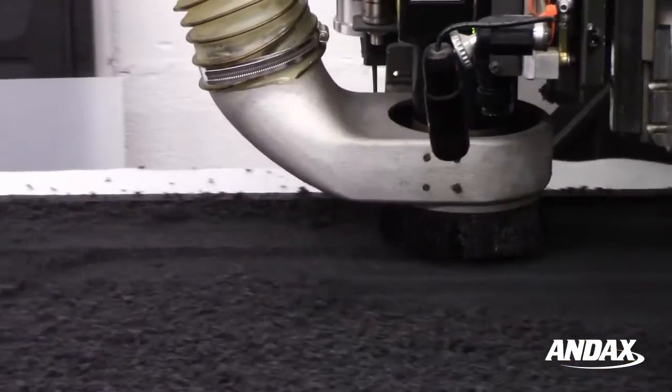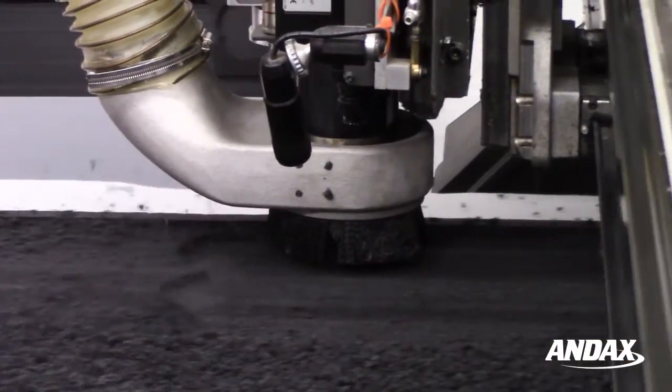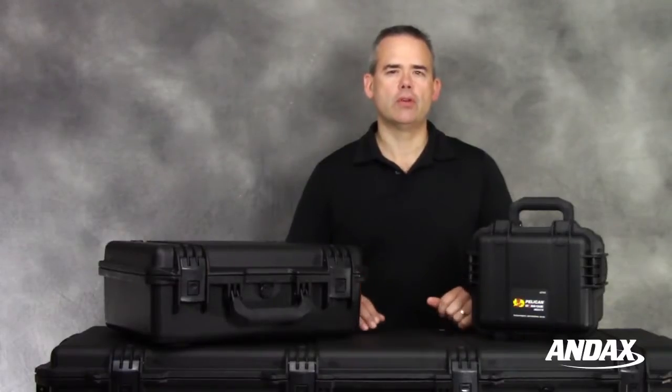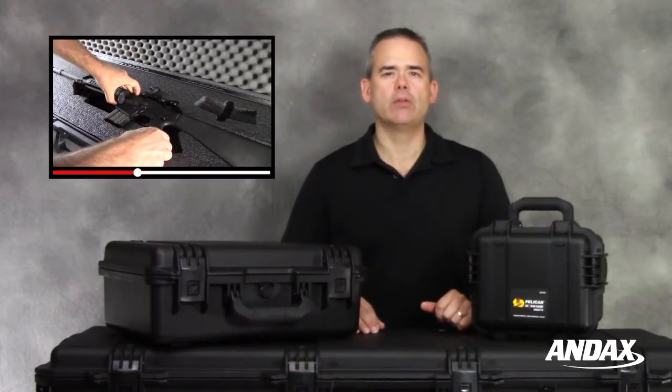Pelican cases are military grade, and with our expertise in the customization of multi-level foam inserts, our custom foam and Pelican is the best solution for protecting your gear. For a closer look at a custom foam insert solution for a Pelican Storm case, check out our video link below.